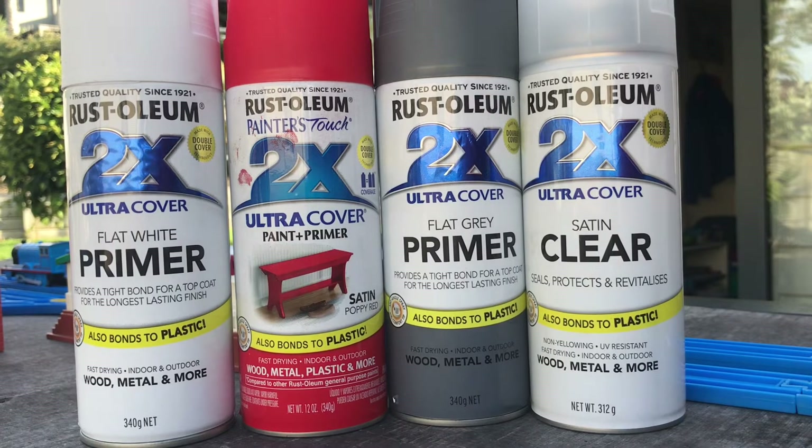Painting these coaches was very simple. The first coat was obviously flat grey primer, next was some red, and then I masked off all the red and painted white onto the roof. And then sprayed all three coaches with clear coat.